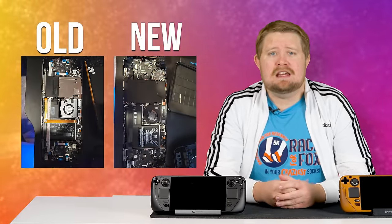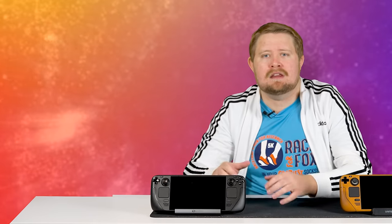But that's not all they improved. They literally rethought every little thing about this refresh, to the point that there are still things that I'm discovering about it that are different when compared to my original LCD model.